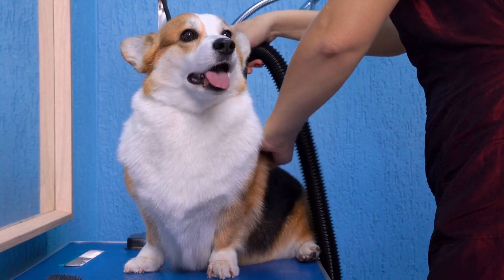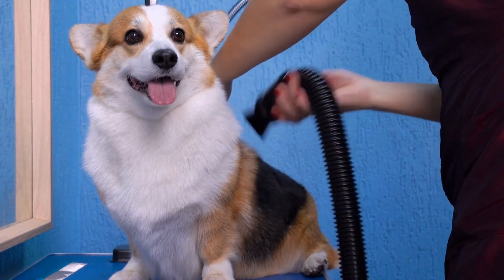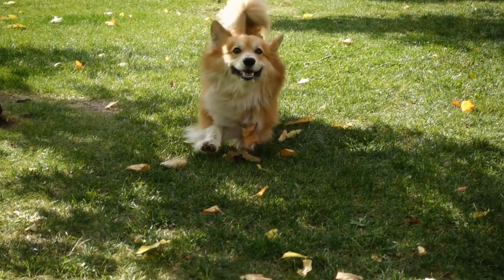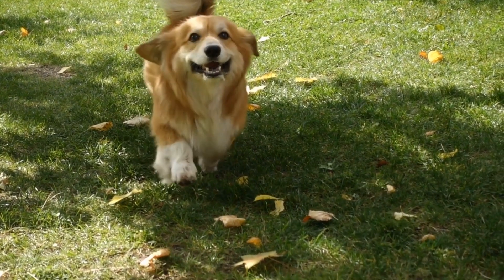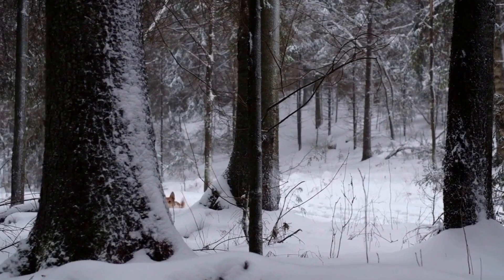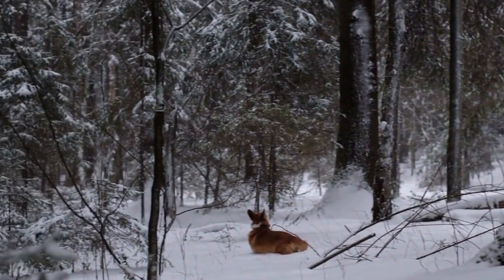This Halloween, unleash your creativity and embark on a memorable journey of Pembroke Welsh Corgi Halloween pranks on dogs. From costumes to decorations, treats to games, make sure to prioritize your dog's safety and comfort while indulging in spooky festivities. After all, Halloween is a time for laughter, joy, and bonding with our beloved furry companions.